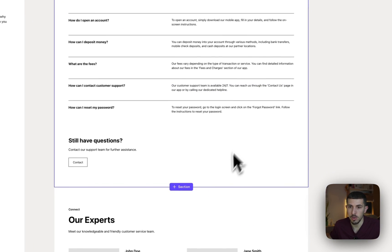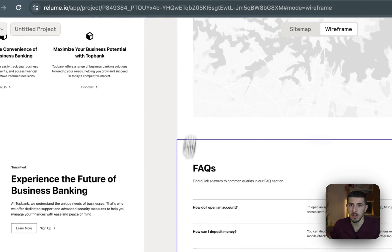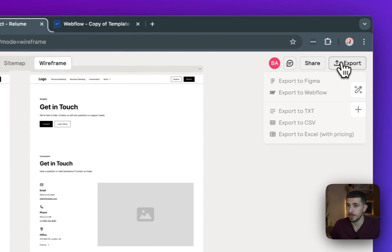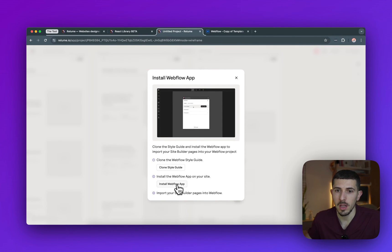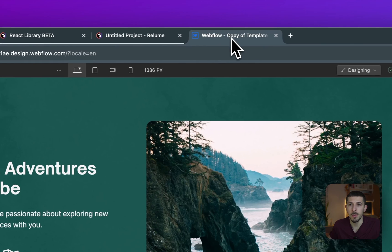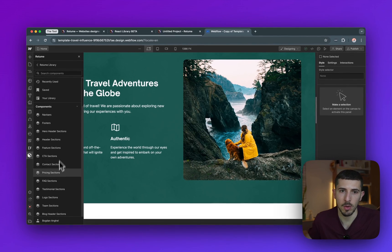You can do your wireframes directly here and totally skip Figma if you don't want it, because you can move sections around — it works kind of like auto layout, very responsive. From here you can go to Export and export all the pages to Webflow. It tells you how it works: you need to clone the style guide first in the Webflow app on your website, and then you can import your site-builder pages into Webflow directly from here. That's how I built this example site.